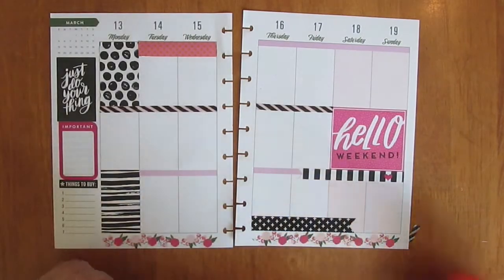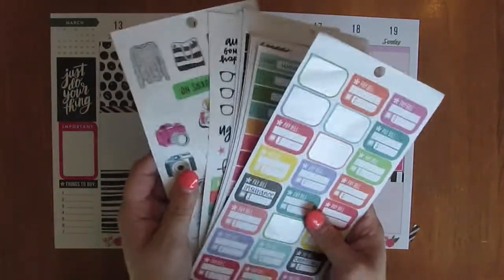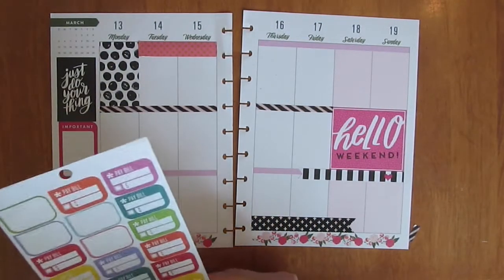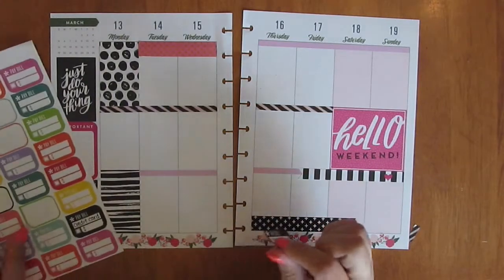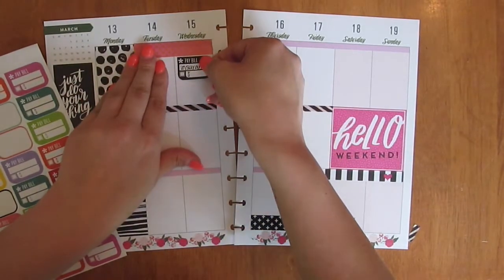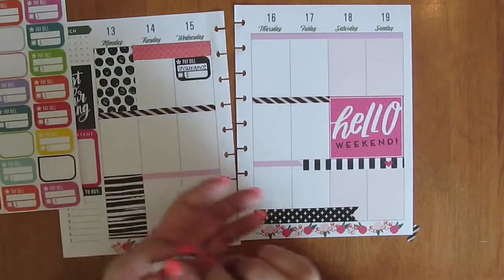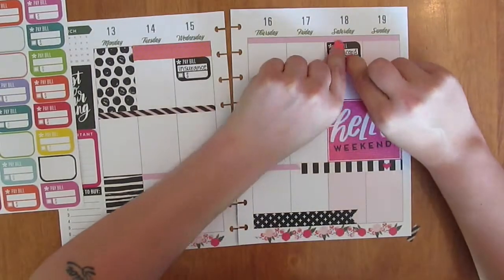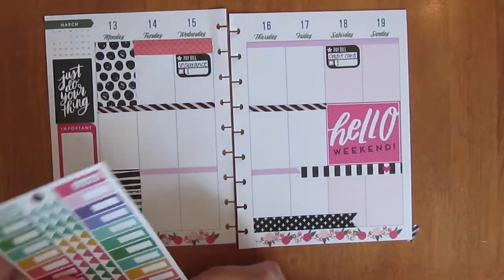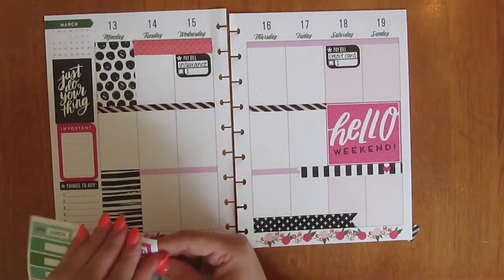Okay, now for the fun part — let's add some stickers. I've got some pulled out already for what I think I may need. Let's start with the bills that are due this week. The insurance is due on the 15th and a credit card on the 18th. The trash days are Monday and Thursday, so I'll add some stickers for those.